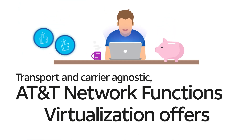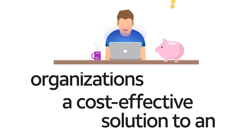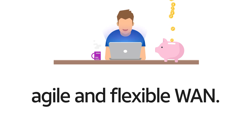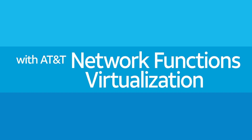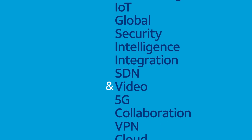Transport and carrier agnostic, AT&T Network Functions Virtualization offers organizations a cost-effective solution to an agile and flexible WAN. Unlock your network potential today with AT&T Network Functions Virtualization.